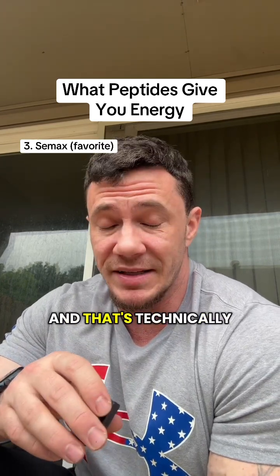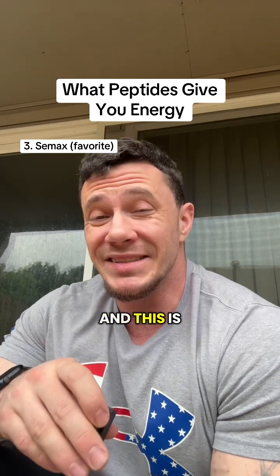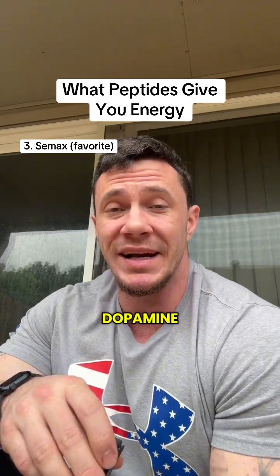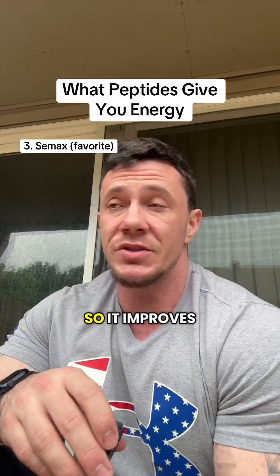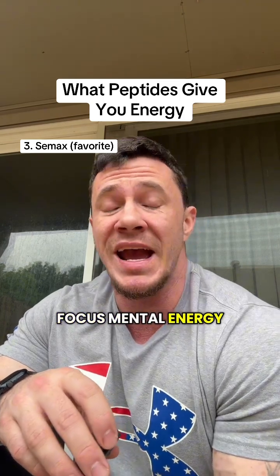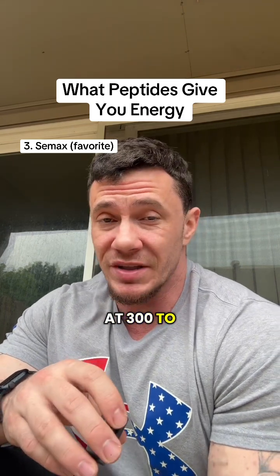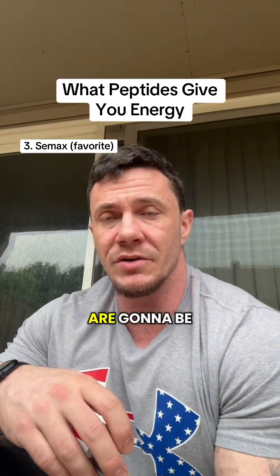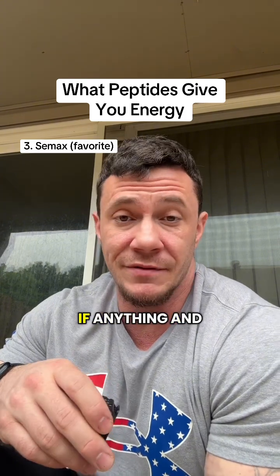Number three is going to be Semax, and that's technically a nootropic peptide. This is going to increase BDNF, dopamine, and serotonin, so it improves focus, mental energy, and motivation. You're going to dose this at 300 to 600 micrograms intranasally 1 to 2 times a day. The only side effects are going to be irritation to your nasal cavity, if anything.